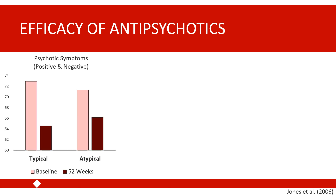Patients were followed for one year. Results on a scale measuring both positive and negative symptoms of psychosis showed significant improvement in both groups over the year after being switched to the new medication. The study found no significant difference in symptoms or symptom improvement between participants who received the typical antipsychotic and those who received the atypical antipsychotic.